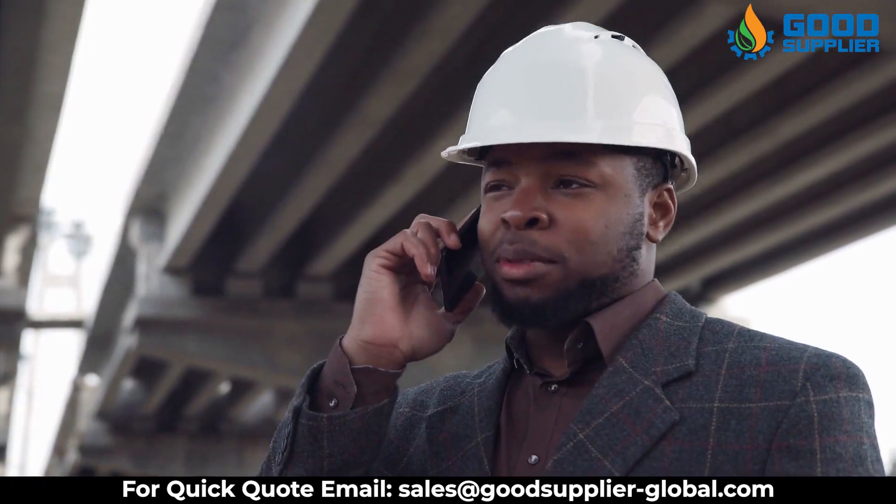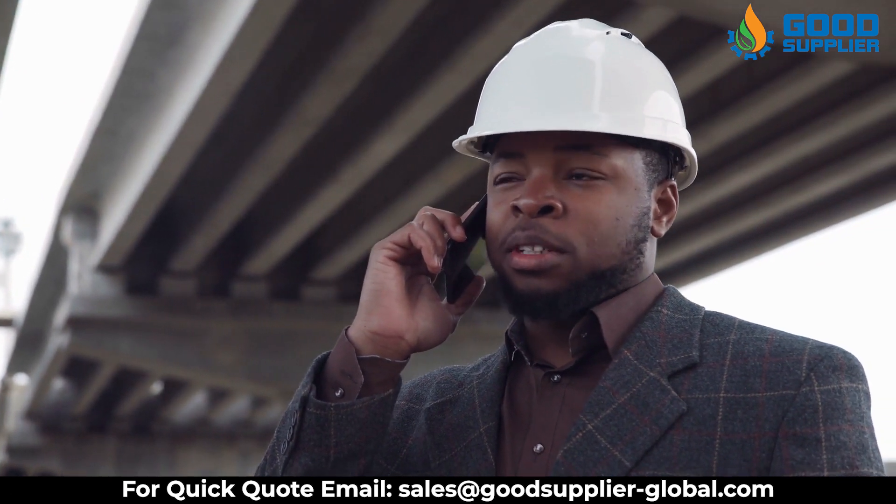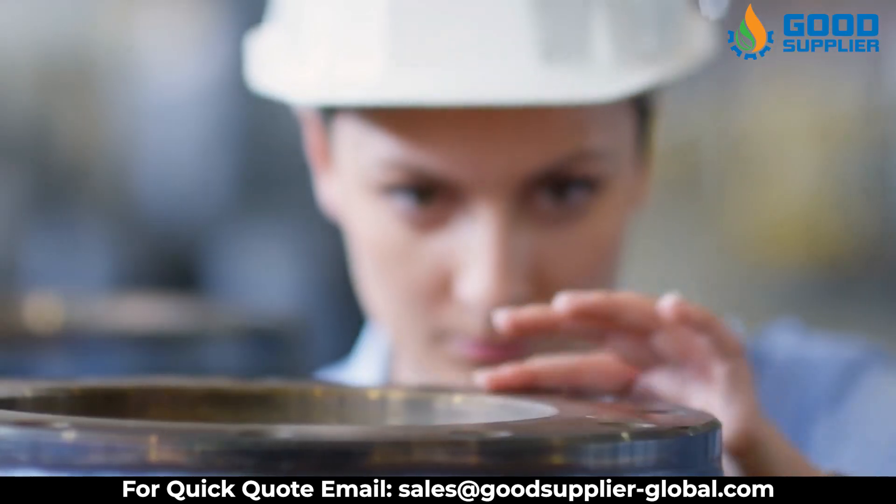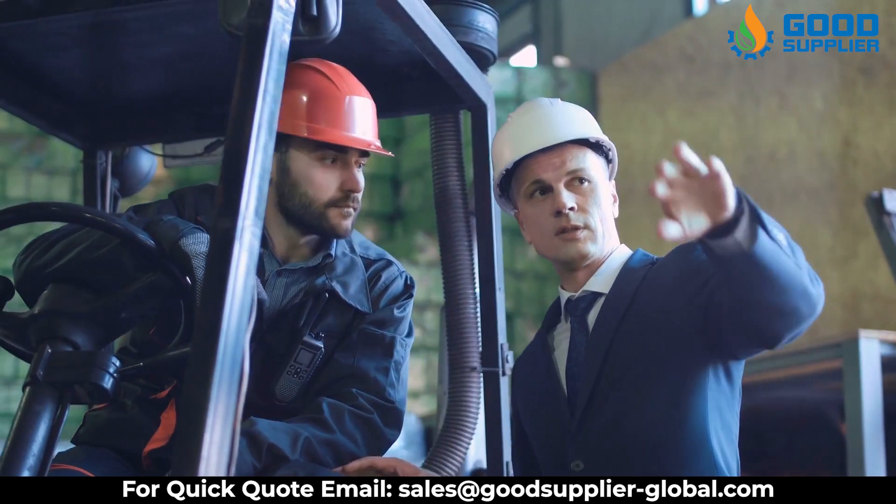Get in contact with us now to have the best quality of reliable parts for choke and industrial valves in the industry. With Good Supplier, you don't have to worry about quality, price, and delivery.